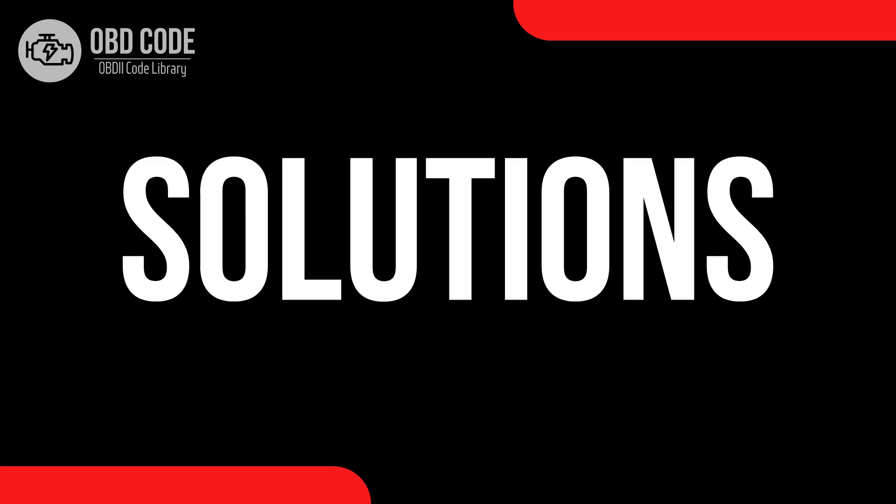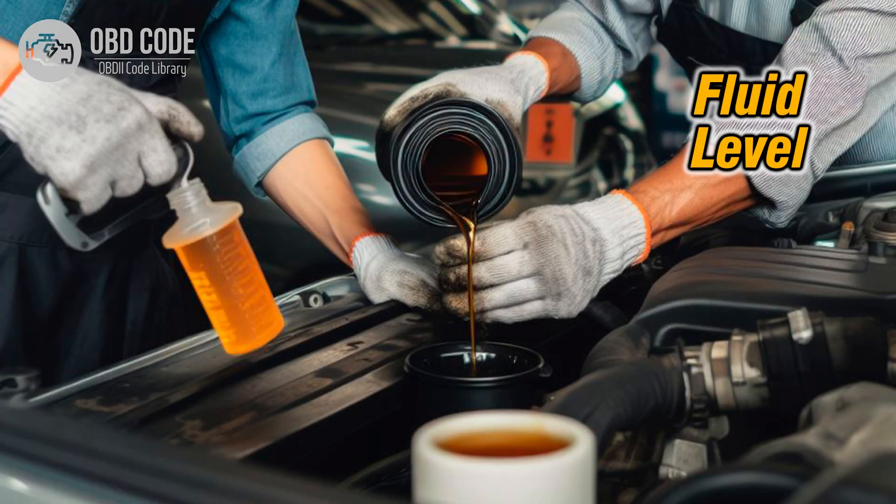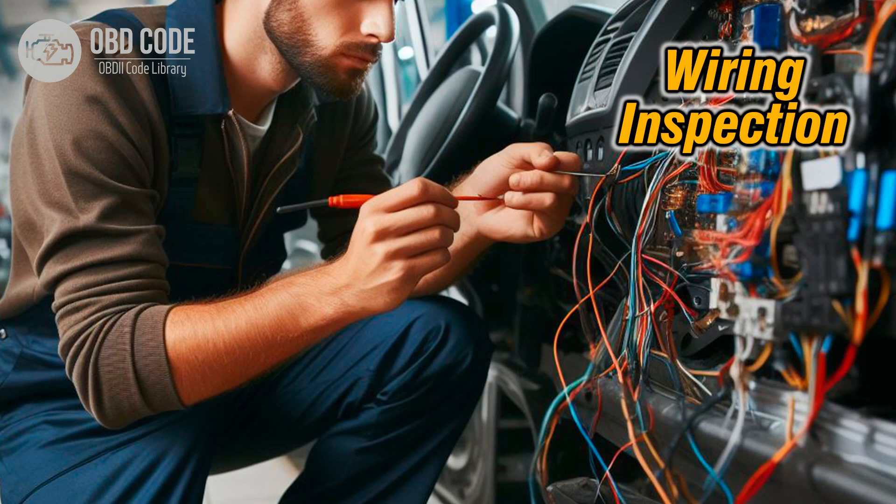Code solutions P0752: 1. Begin by checking the transmission fluid level and condition. If the fluid is low or dirty, perform a transmission fluid flush and filter replacement to ensure proper fluid flow and solenoid operation. 2. Inspect the wiring harness and connectors associated with shift solenoid A for signs of damage, corrosion, or short circuits. Repair or replace any damaged wiring or connectors as needed.